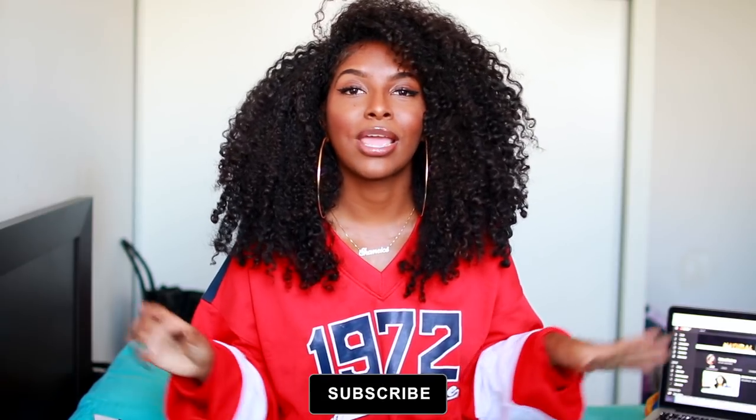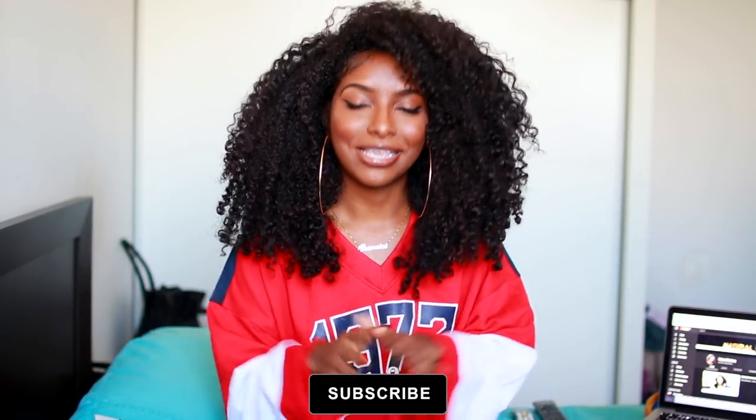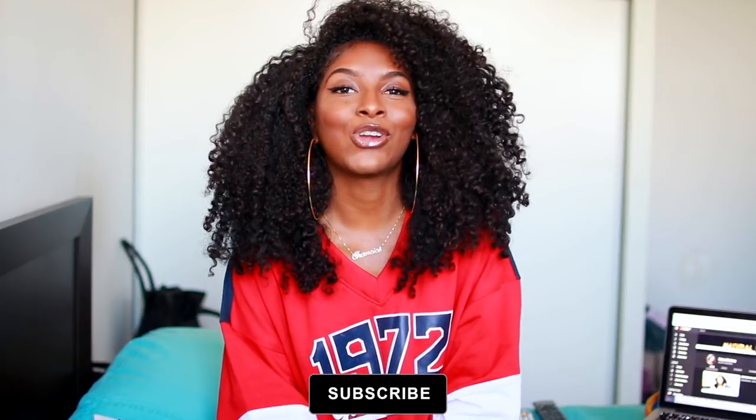What's up guys, it's Shanice, welcome back to my channel! If you're not already subscribed, hit the subscribe button down below. If you are new, hit the subscribe button and turn on that little bell so you know every time I upload. Today is all about my shopping problem — I'm literally online every day looking at websites, especially Missguided and Pretty Little Thing. I thought I'd share my problem with you guys and do a haul, show you everything I got.